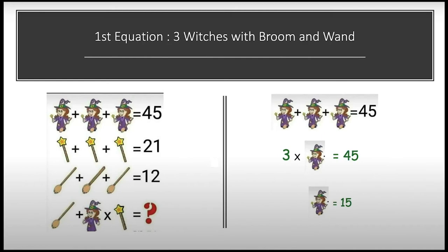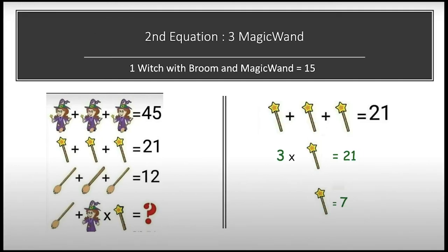In the first equation we can see there are three witches, each with a broom and wand in her hands. Here is the wand and here is the broom. We have three witches with broom and wand whose sum is equal to 45. Solving this equation, we get the value of one witch with broom and wand: 45 divided by 3 equals 15. That completes our first equation.